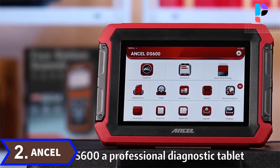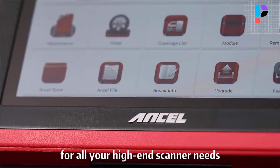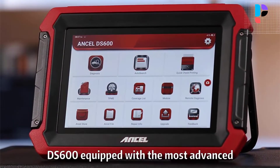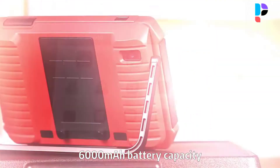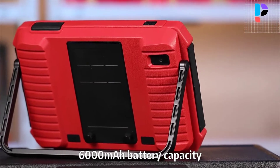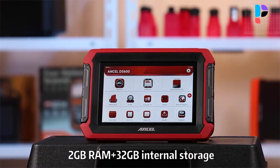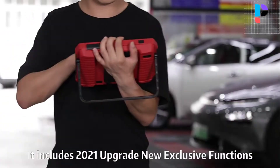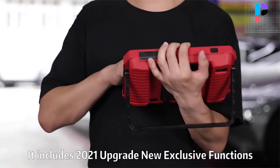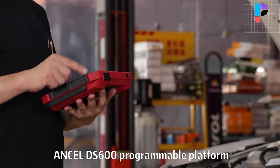Number 2. Brand name: ANCEL. Model number: DS600. The ANCEL DS600 features the most advanced Android 10.0 operating system, 6,000 mAh battery capacity, 8.0 megapixel rear camera, 8-inch touch screen, 2 GB RAM plus 32 GB storage, 2.0 GHz quad-core CPU processor, faster auto VIN technology, 2.4 GHz and 5 GHz dual-frequency Wi-Fi, remote diagnosis, quick check printing, 1-click update, and extra diagnosis module.